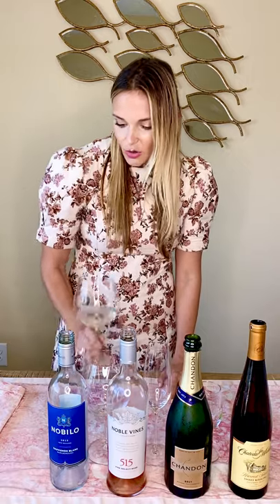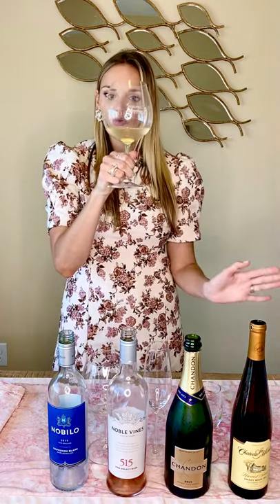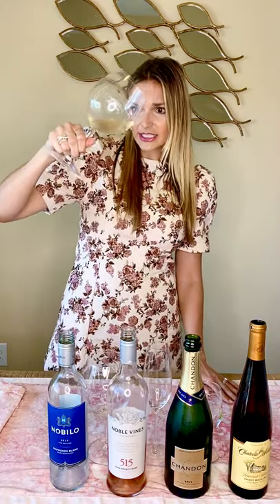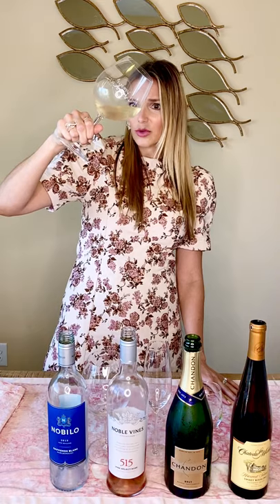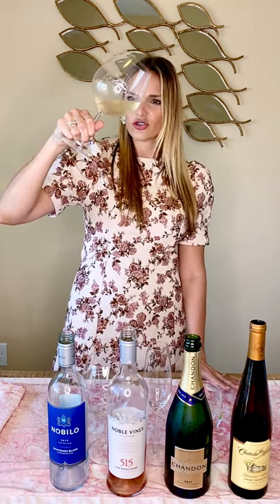We'll go over the WSET systematic approach to wine tasting. First, you observe and look at the wine. This one has a tear enclosure, not a cork, so there shouldn't be any cork taint — and there isn't. You also want to look at the color and the intensity. I would call this almost like a pale peach color; it's not quite golden, not quite straw. So I go with pale peach.